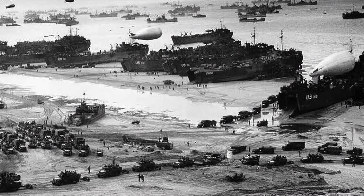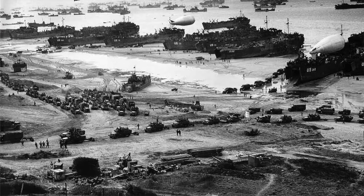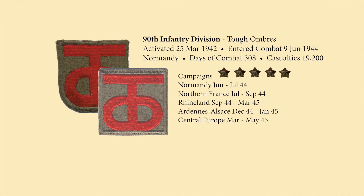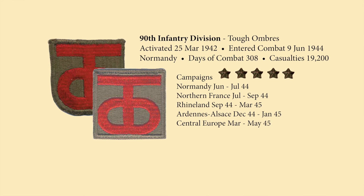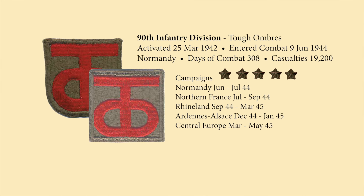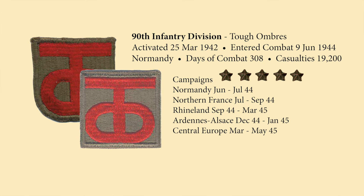The 90th Division did not really arrive on Utah Beach until the 9th and 10th of June. The 90th Division was activated in 1942 and had the nickname 'Tough Hombres.' They got that from the initials on their patch, which really stand for Texas and Oklahoma, where the original troops were drawn.